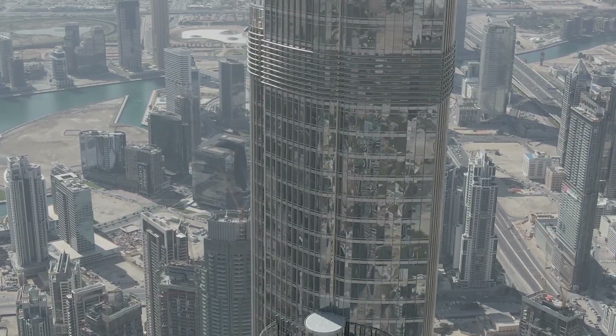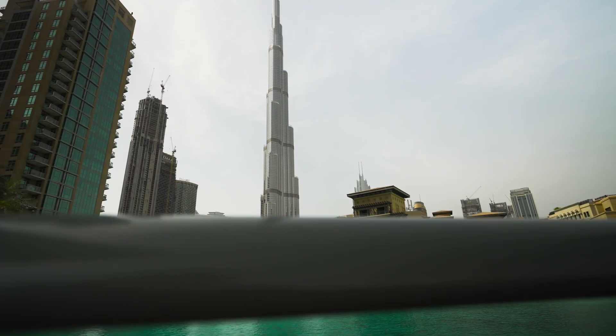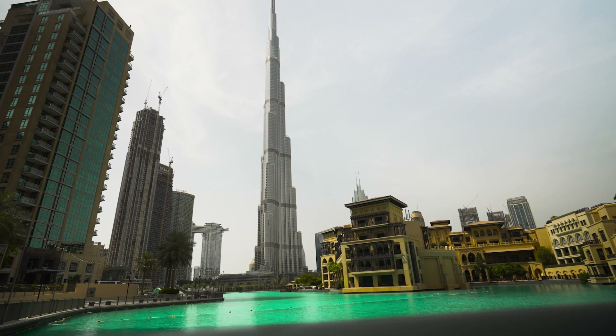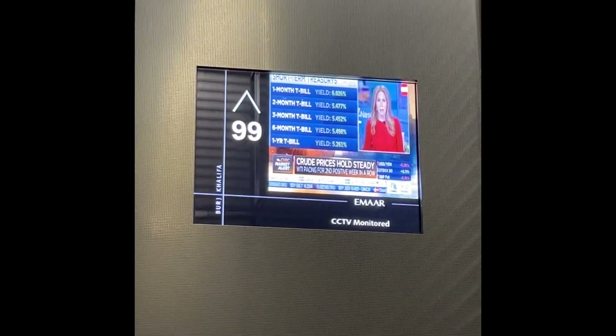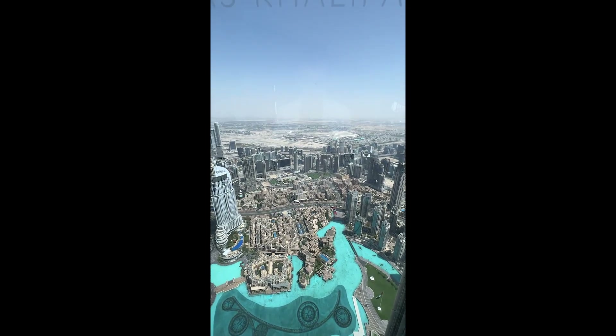Standing over 828 meters, it's the tallest structure and building in the world. But we're not just here to admire it from the ground. We're going to the top to the one and only Atmosphere.